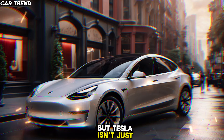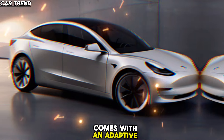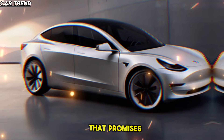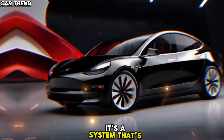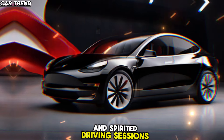But Tesla isn't just about straight-line speed. The new Model 3 comes with an adaptive suspension system powered by in-house software that promises enhanced body control without compromising on comfort — a system fine-tuned for both daily usability and spirited driving sessions.